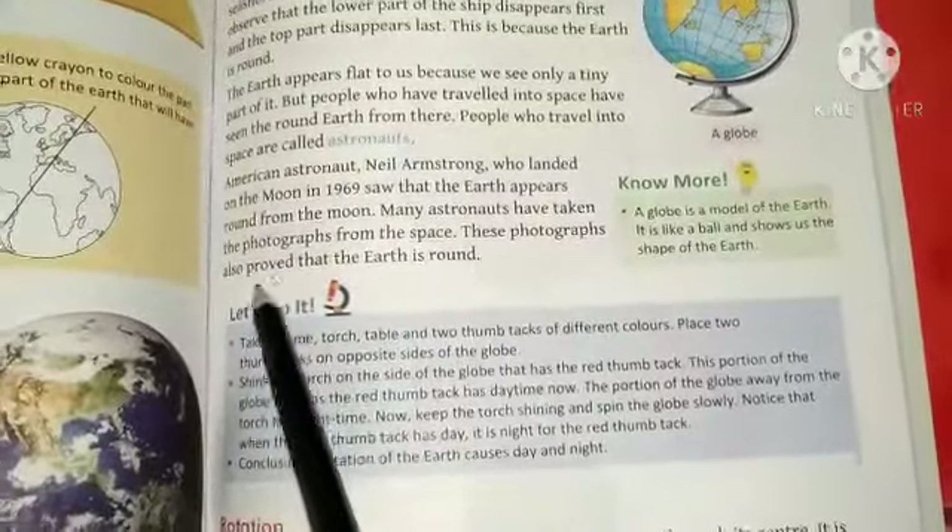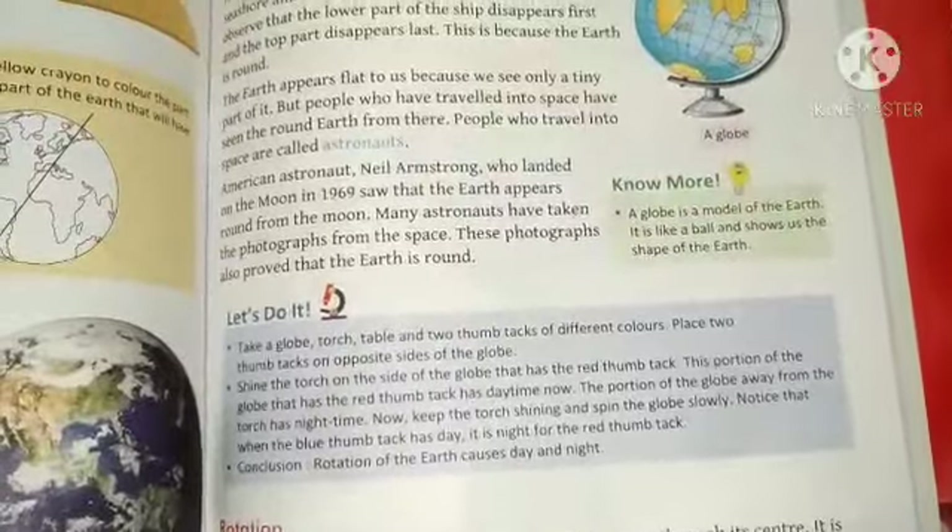It was proved in those photographs that the Earth's shape is round.